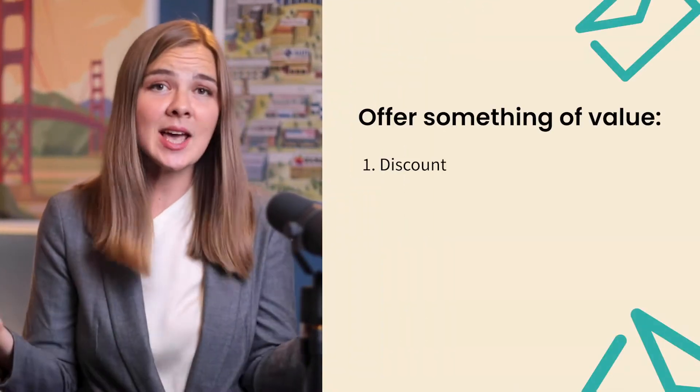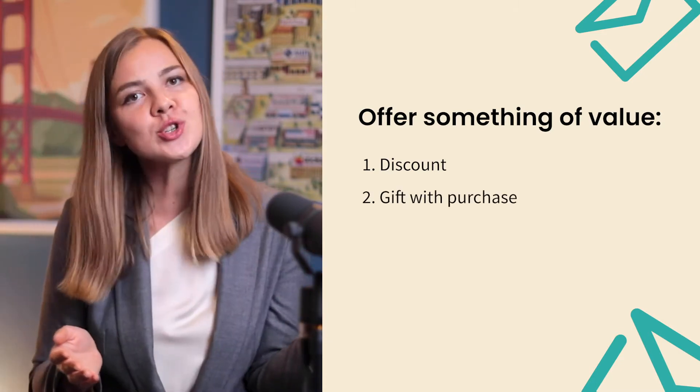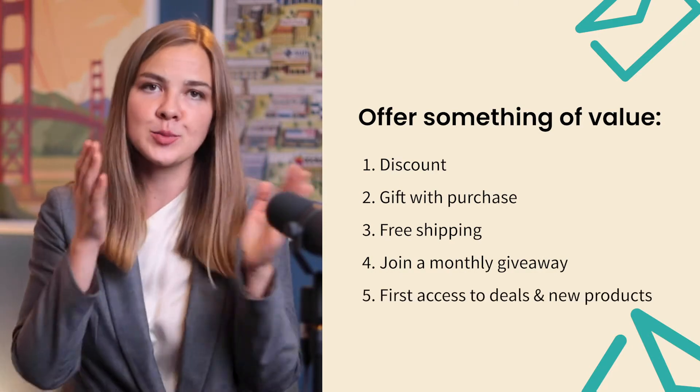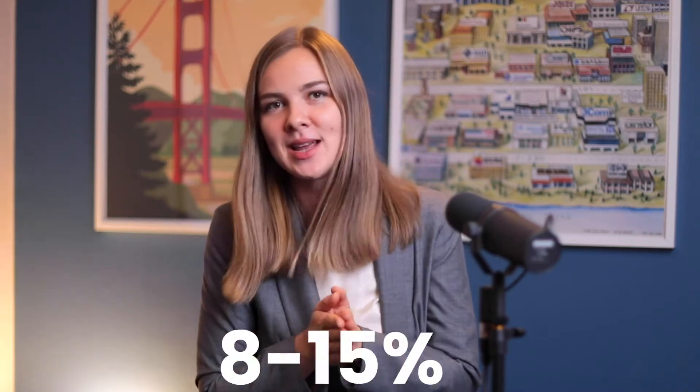For e-commerce stores, offering something of value is a no-brainer. A discount is the easiest thing, but you can also do free gift with purchase, free shipping, join the monthly giveaway, or simply highlight the fact that subscribers get first access to the best deals and product launches. An average pop-up converts at about 3%, meaning out of a hundred people who see that pop-up, 3 people join your list. But the best pop-ups convert at 8% to 15%, so keep tinkering with your messaging and design until you see above-average results.